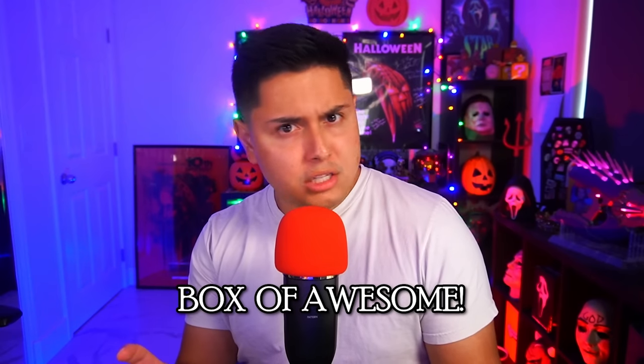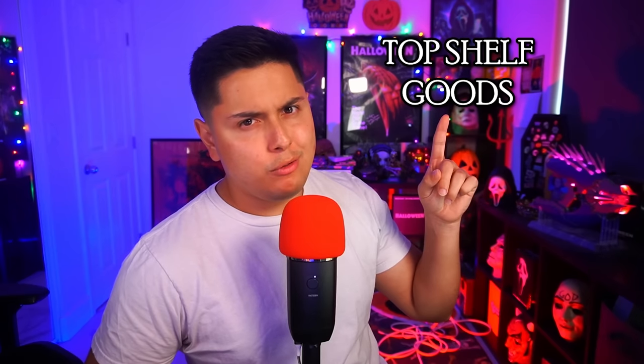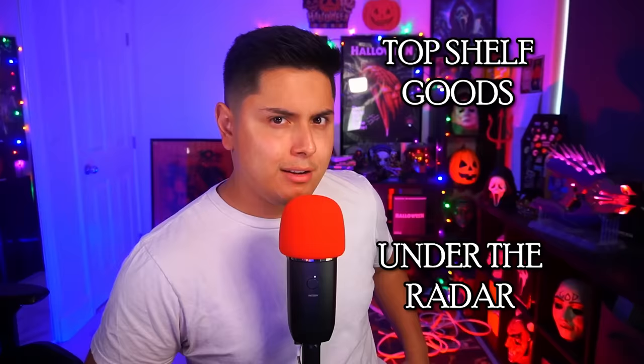Howdy, partners. Today's video is brought to you by my friends over at Bespoke Post. Bespoke Post is a monthly membership club that sends you a box of awesome. We're talking top-shelf goods from under-the-radar brands. It's free to join, and you can skip a month or cancel at any time. And my favorite part about it is about 90% of their products come from small brands.